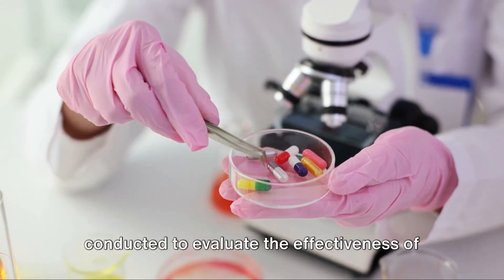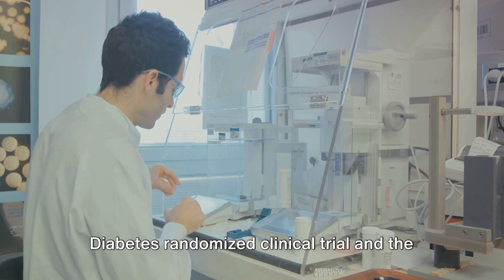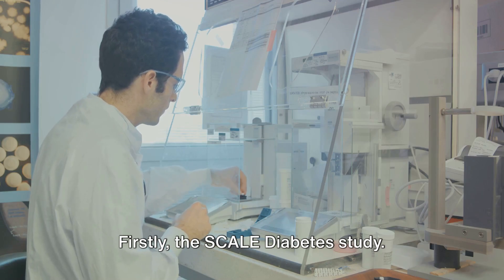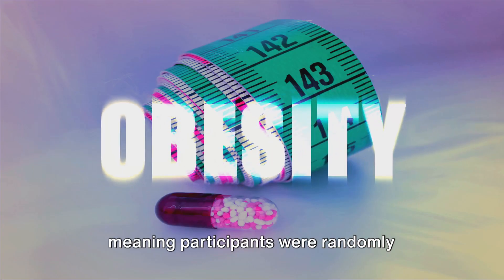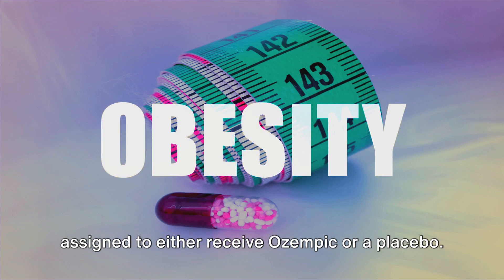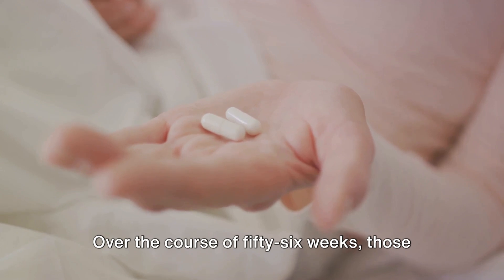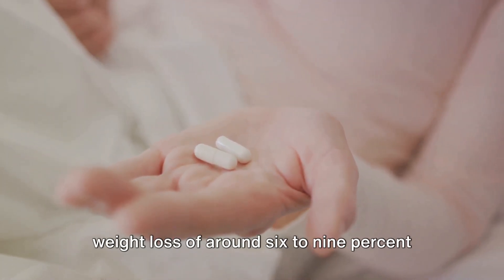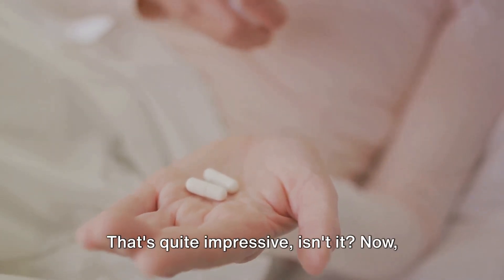Two significant trials have been conducted to evaluate the effectiveness of Ozempic for weight loss: the Scale Diabetes Randomized Clinical Trial and the SUSTAIN trials. The Scale Diabetes Study was a randomized clinical trial, meaning participants were randomly assigned to either receive Ozempic or a placebo. Over the course of 56 weeks, those receiving Ozempic experienced an average weight loss of around 6–9% of their body weight. That's quite impressive.